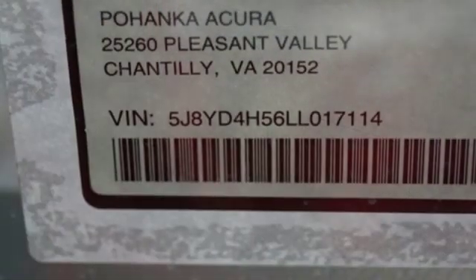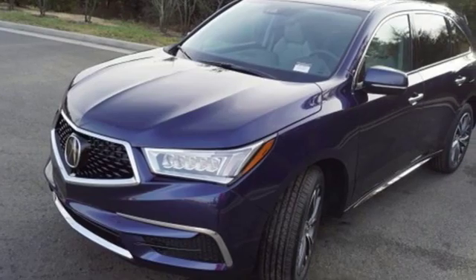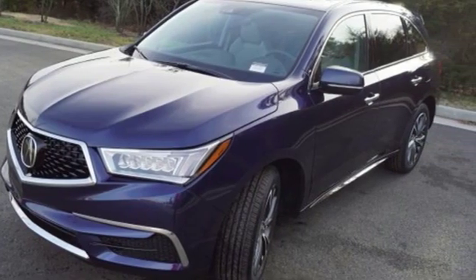External memory control, remote engine start, dual zone climate control, auto tilt-away steering column, and power heated mirrors.